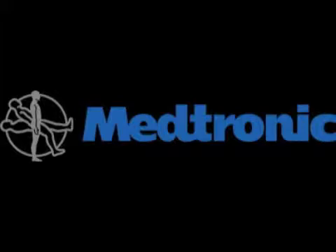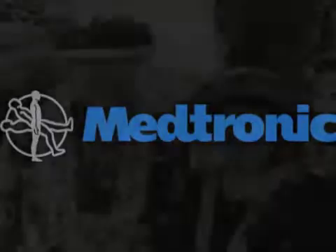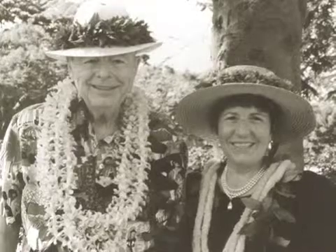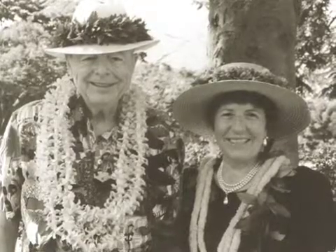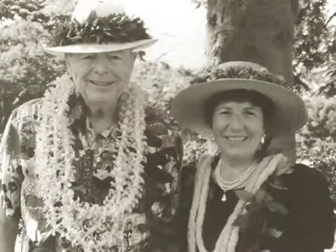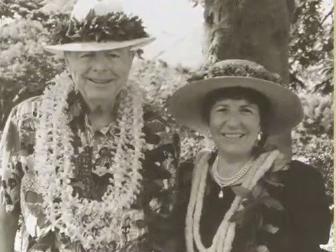Then Earl Bakken, founder of Medtronic, invented the first wearable external transistorized pacemaker. This allowed patients to have a more enjoyable, safe recovery. This turning point in medical history has saved the lives of many people and sparked a revolution in cardiac science.